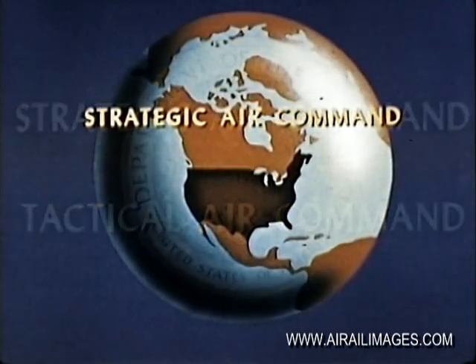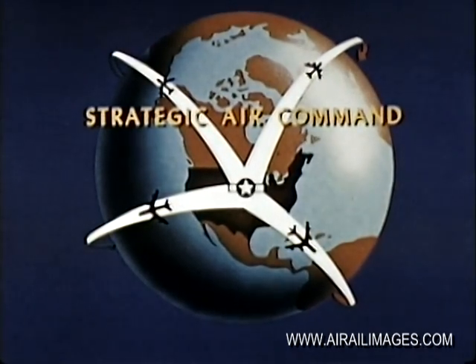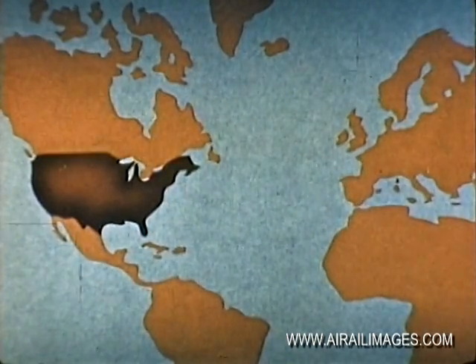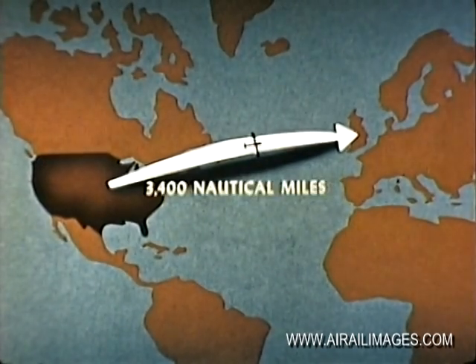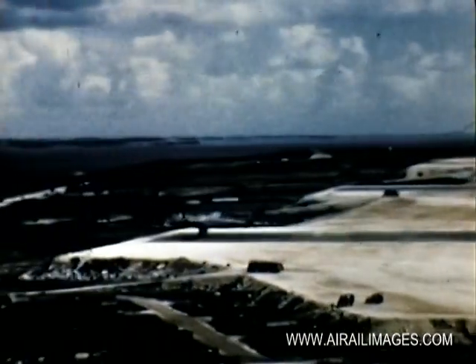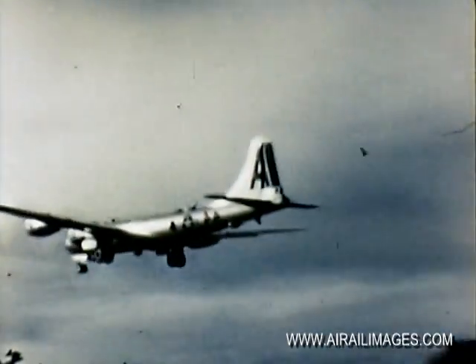Today, the Strategic Air Command, with its medium and heavy bombers, can carry atomic missiles to the heart of an enemy country anywhere in the world. For example, a B-29 can easily fly from Omaha to England non-stop, a distance of approximately 3,400 nautical miles. The B-29 medium bomber is one of the workhorses of the Strategic Bombing Fleet.